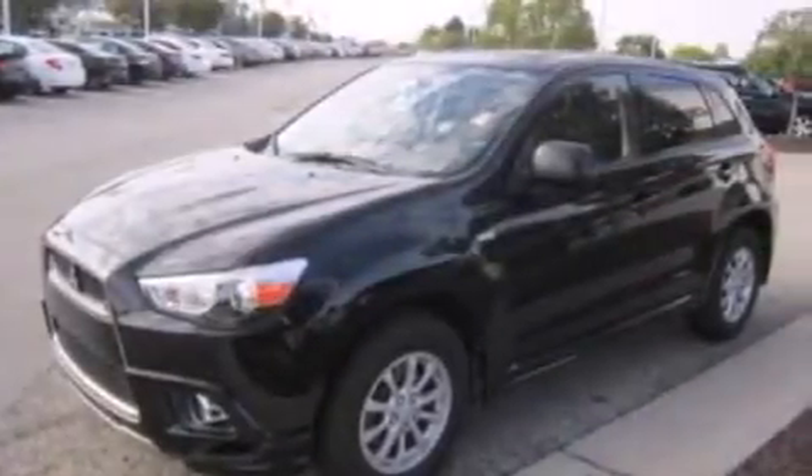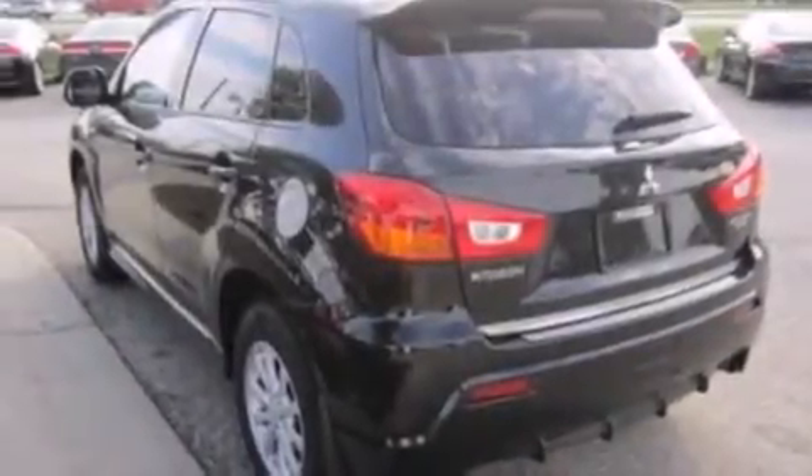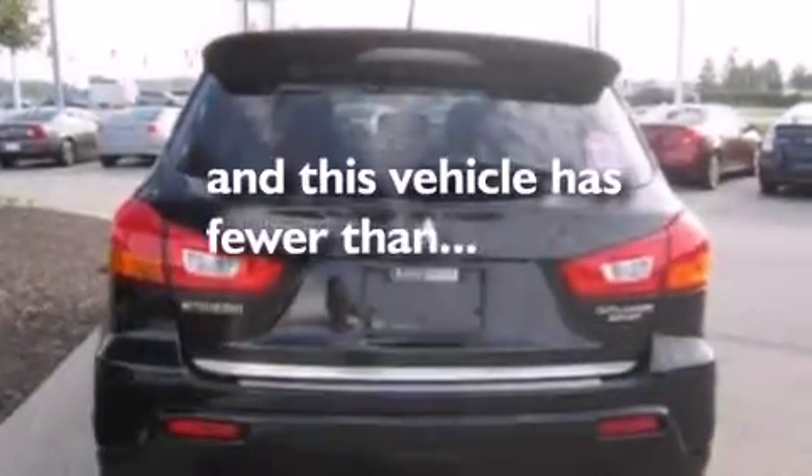A leather-wrapped shift knob, 12-volt power outlets, front side impact airbags, air conditioning, a split folding rear seat. And this vehicle has less than 42,000 miles.